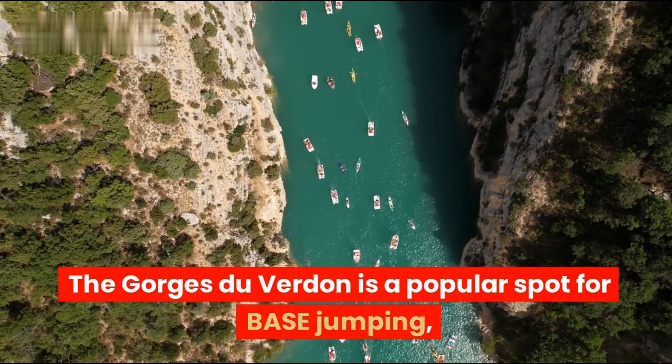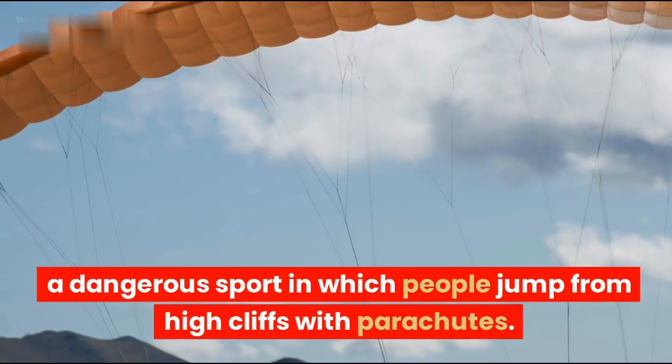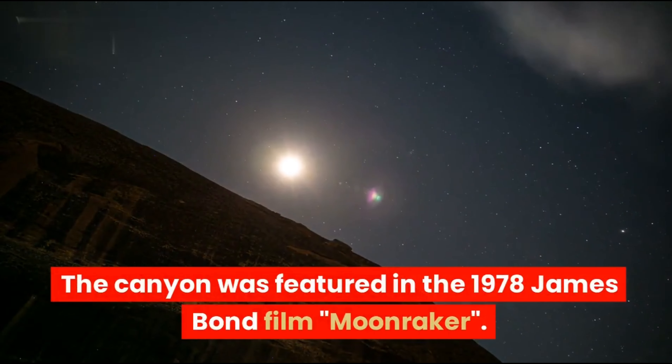The Gorges du Verdun is also a popular spot for base jumping — a dangerous sport in which people jump from high cliffs with parachutes. The canyon was also featured in the 1978 James Bond film Moonraker.